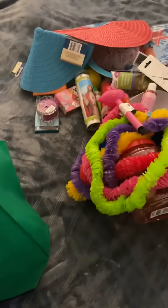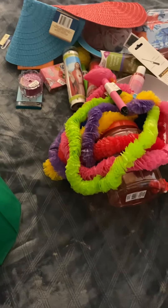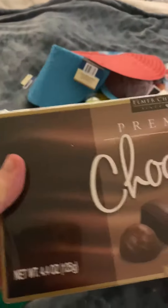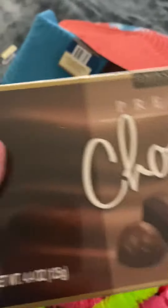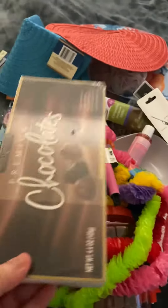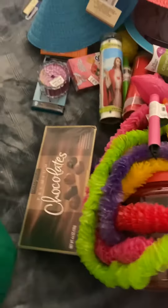Voila — chocolates! I had gotten more but Amanda put some away in the cabinets. Chocolates, all my other goodies are there.